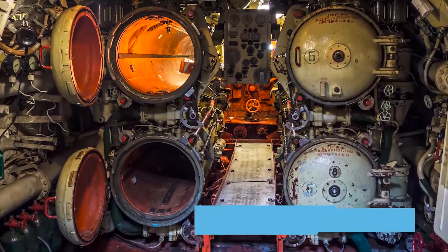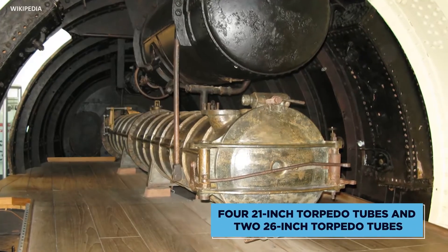Further armament includes four 21-inch torpedo tubes and two 26-inch torpedo tubes.